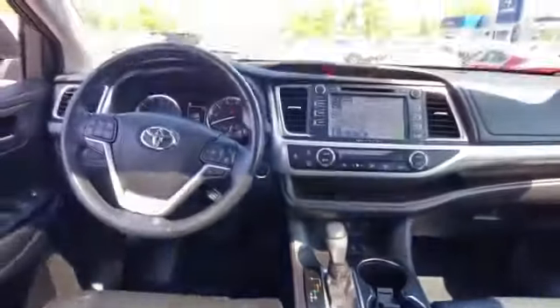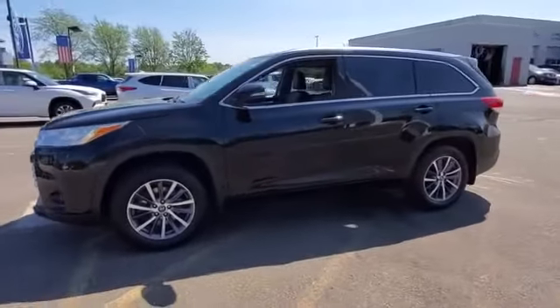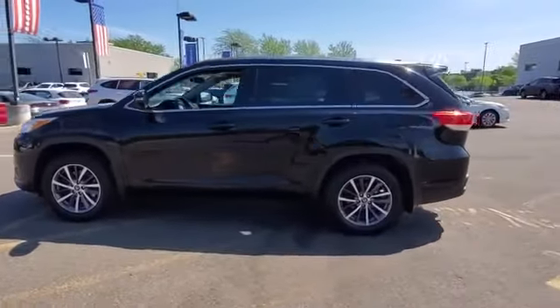Auto dimming rearview mirror, aluminum wheels, passenger side airbag sensor. Adventure is calling for you — drive it home today.